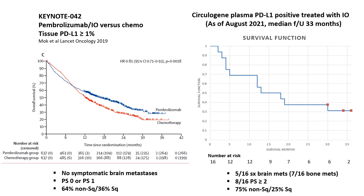The Kaplan-Meier overall survival curve on the right represents the CirculaGene plasma PD-L1 positive patients treated with frontline immune-based regimens. As of August of this year, with a median follow-up of 33 months, the median overall survival is 15 to 18 months, and most importantly, the right side of the curve remains elevated with a 30% three-year survival.